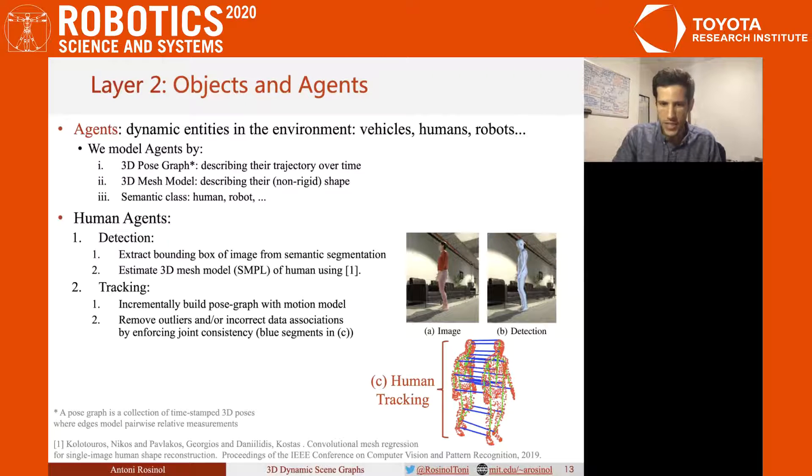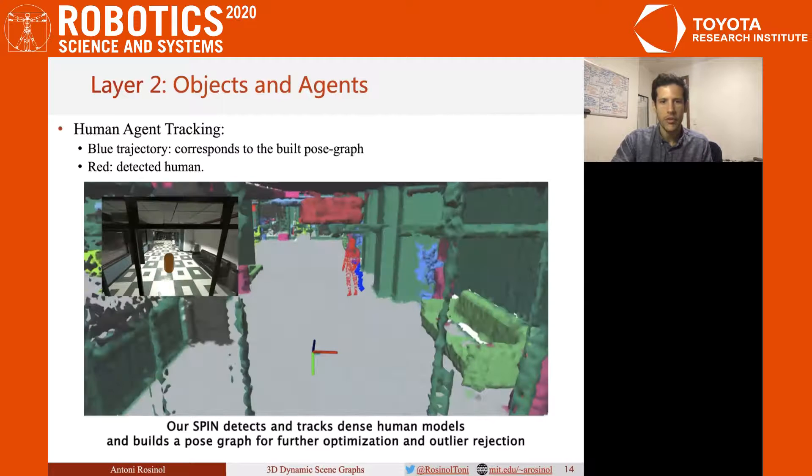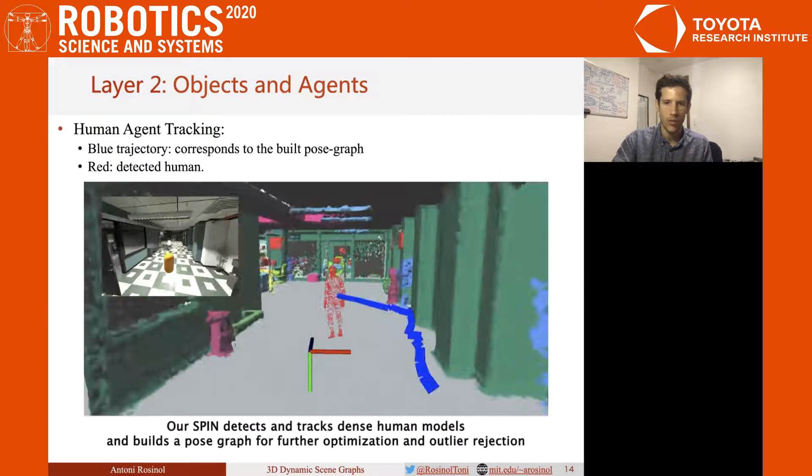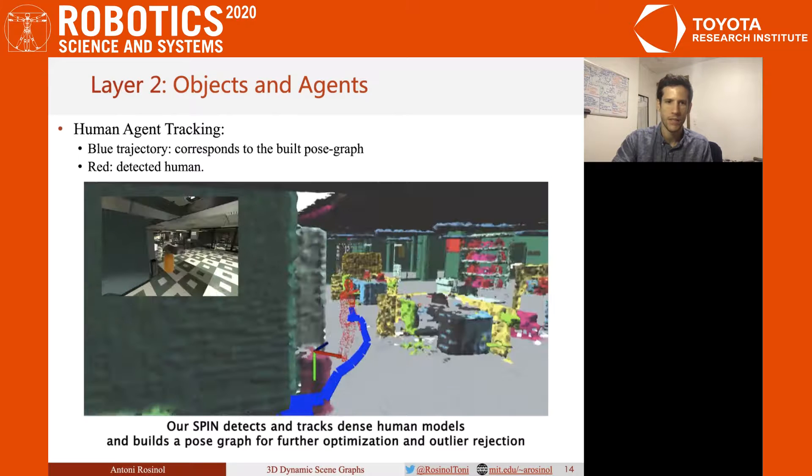Having dynamic objects in the scene complicates significantly the state estimation of the robot and the mapping. Therefore, we make use of the semantic and inertial information to counter its effects. Here we show the results of the human tracking module, with blue showing the pose graph edges and in red the detected human.